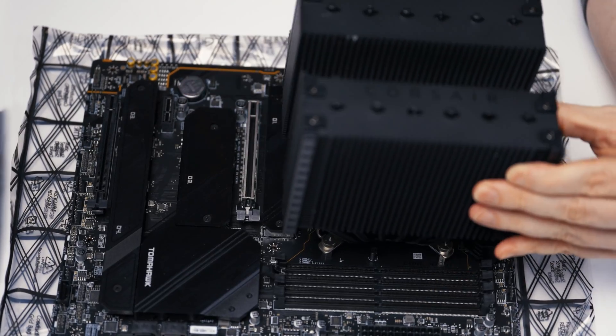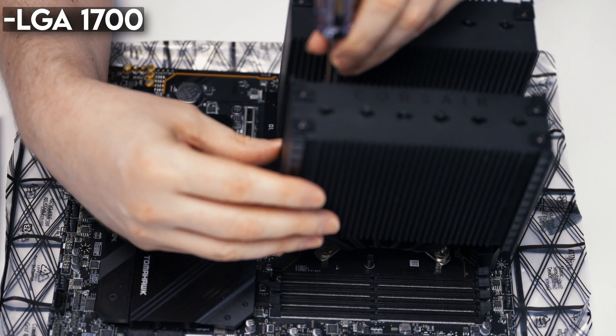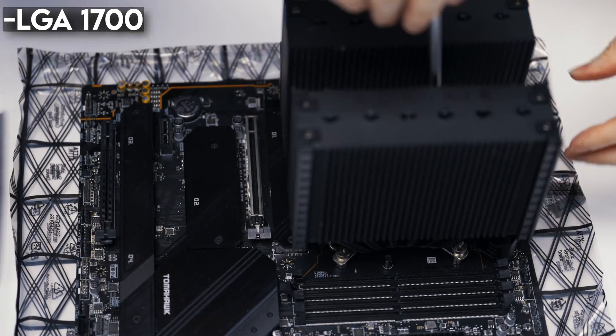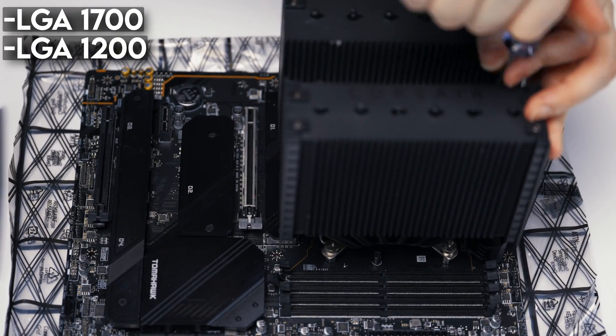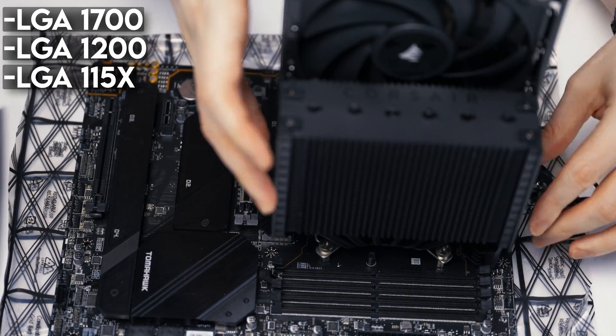Speaking of support, what kind of CPUs does the Corsair A115 support? For Intel-based systems, the A115 supports the modern LGA 1700 socket for 12th, 13th, and 14th gen, as well as LGA 1200 for 10th and 11th gen, and LGA 115X — that's like way-back-when CPUs. For AMD systems, the A115 supports CPUs on both AM4 and AM5. So basically, the Corsair A115 supports most modern-day CPUs.